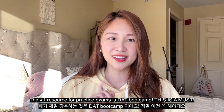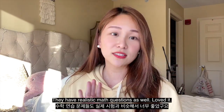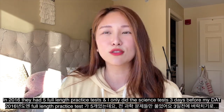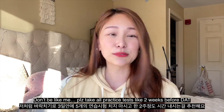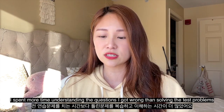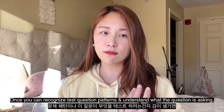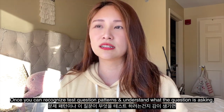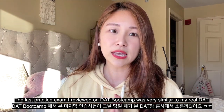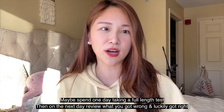The number one resource I recommend is DAT Bootcamp. It has everything — PAT reviews, quizzes to build spatial reasoning, math sections, and the best explanations for every question, like why you got something wrong. I did all the practice tests three days before my real DAT, which I don't recommend. I spent more time reviewing questions I got wrong than moving on to the next practice test. I think you miss the whole point if you don't understand why you got certain questions wrong. Set aside a schedule where you do one practice test and dedicate the next day to reviewing it completely.